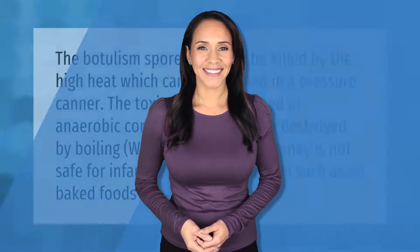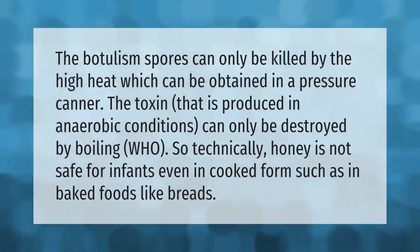The botulism spores can only be killed by the high heat which can be obtained in a pressure canner. The toxin produced in anaerobic conditions can only be destroyed by boiling. Technically, honey is not safe for infants even in cooked form, such as in baked foods like breads.